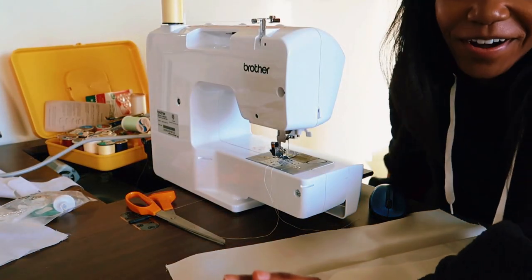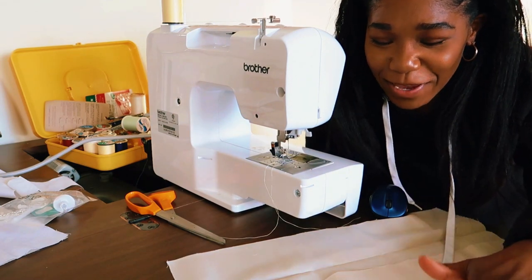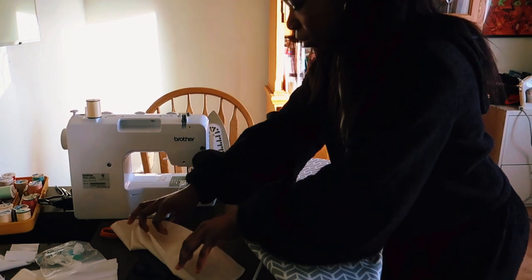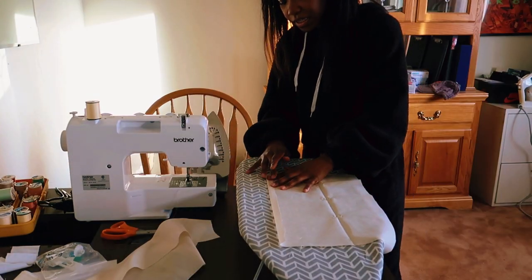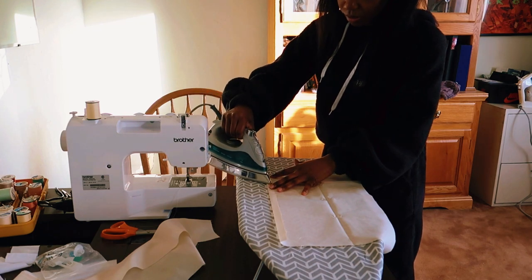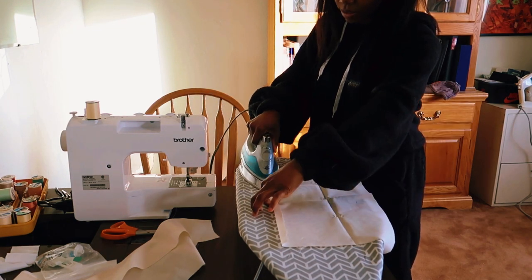It's time to start the sewing finally! I'm about to do this pillowcase — the envelope pillowcase. I'm just ironing down the edges so it won't be so difficult when I start sewing.